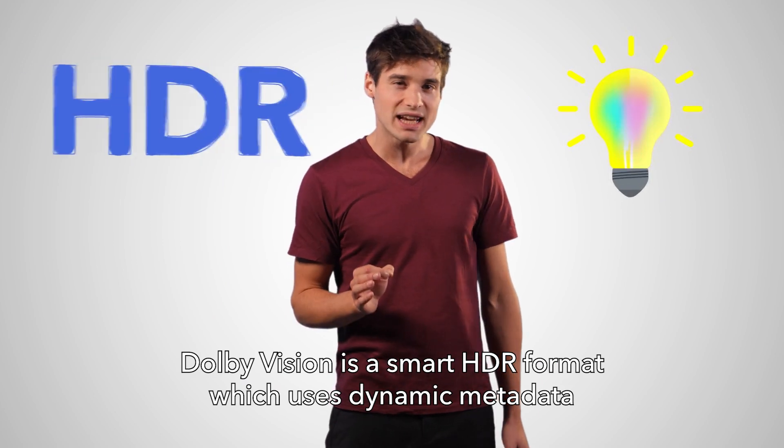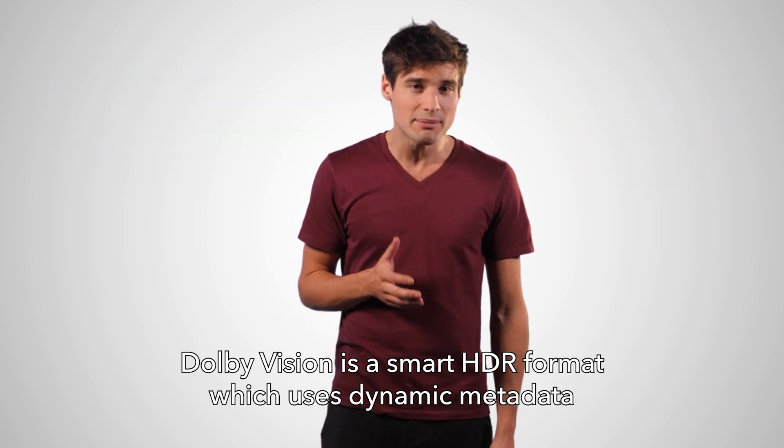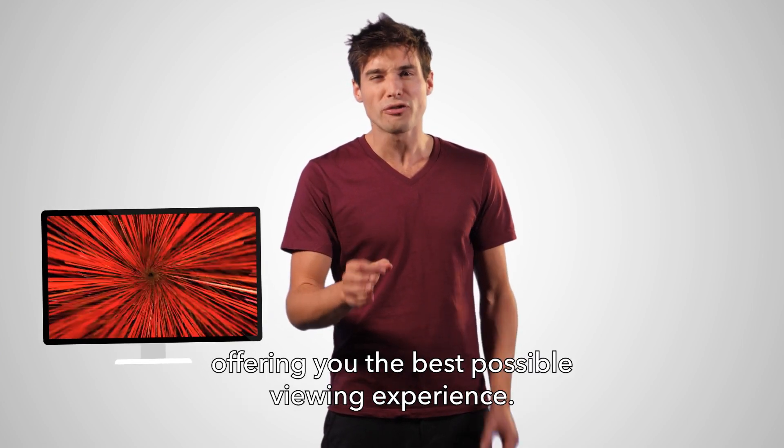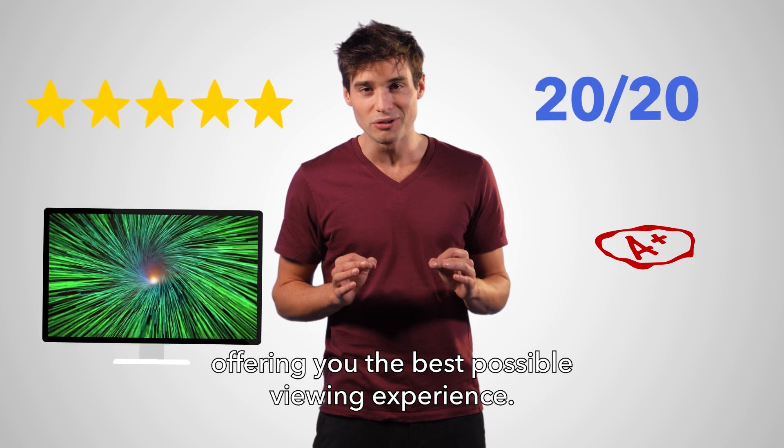Dolby Vision is a smart HDR format which uses dynamic metadata to automatically optimise the picture for every screen, offering you the best possible viewing experience.